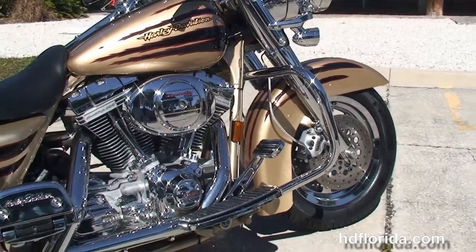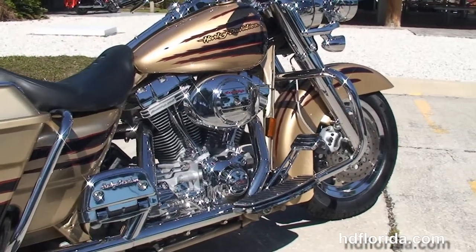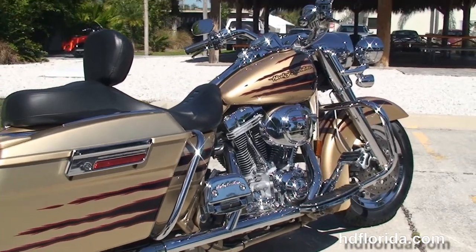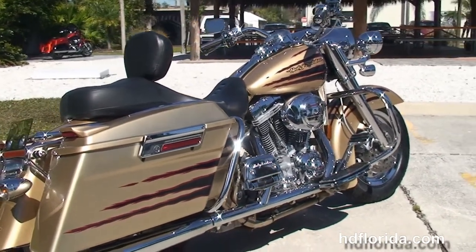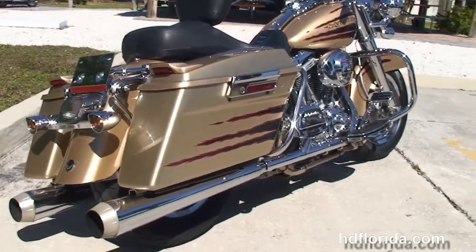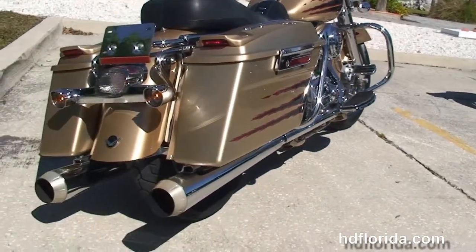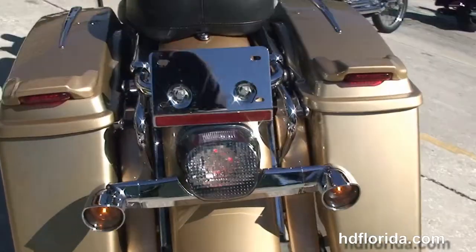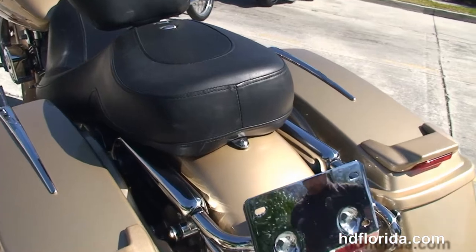We have the CVO foot controls with the full size rider and passenger floorboards, the big powerful 103 cubic inch twin cam engine that's rubber mounted, air cooled, with a 5 speed transmission, high flow air cleaner, and back here we've got a set of Bassani slip on mufflers, the hard locking saddle bags with the upgraded lid spoilers and trim.